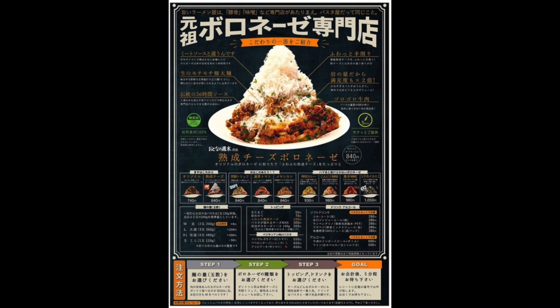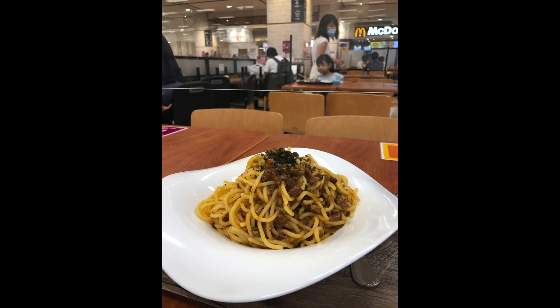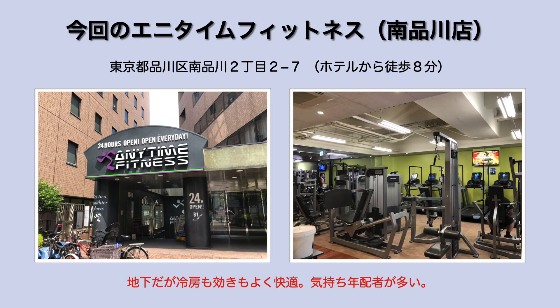最後に夕食を食べたところですが、今回ランチは1階の米田コーヒーで、夜はパスタが食べたくなってボロネーゼの専門店ビゴリというところに行ってきました。大盛りで上にチーズをかけていてビジュアル的にインパクトがあり、ボリュームがあって美味しかったです。またエニタイムフィットネス南品川店にも行きました。地下にあるんですけど冷房も効いていて快適でした。皆様機会があったらワイヤーズホテル品川シーサイドぜひ泊まってみていただきたいなと思います。それではまた。